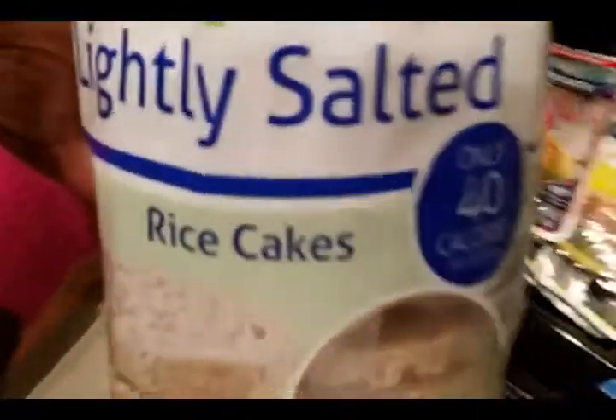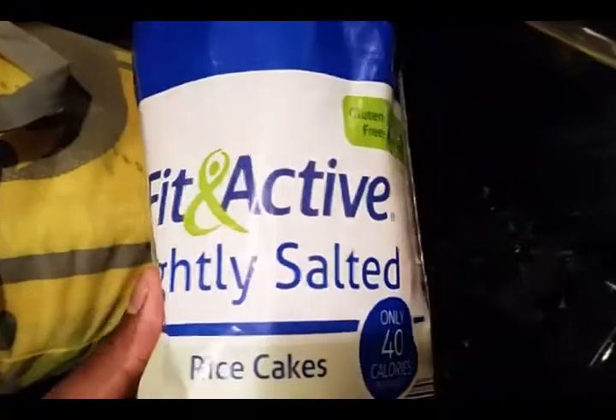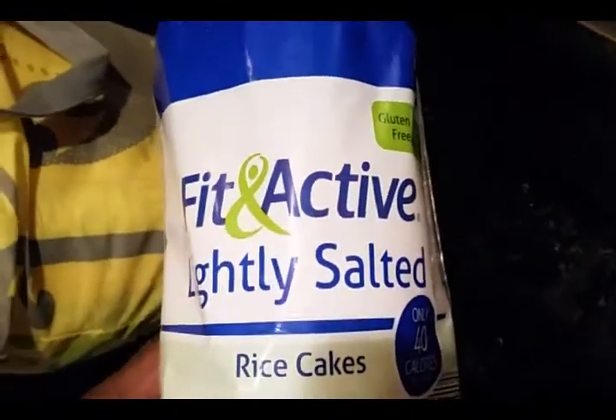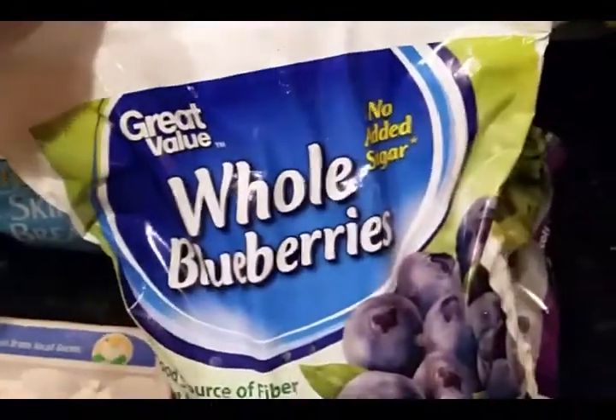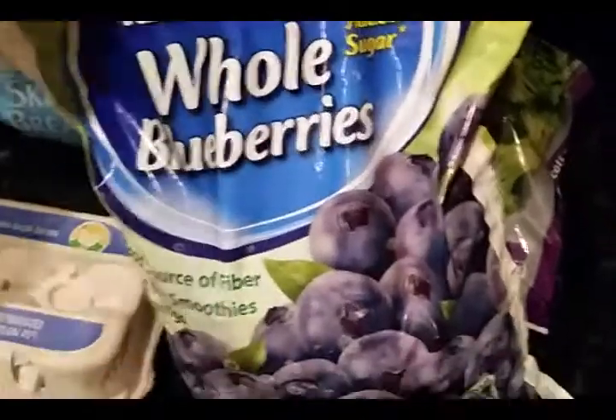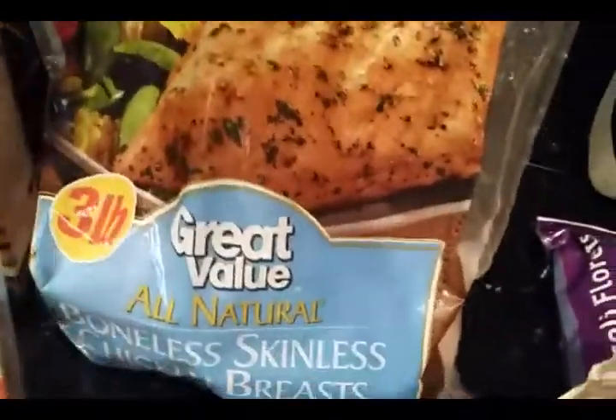A lot of people ask about the rice cakes. I usually eat them either pre-workout or before I start my shift at the kickboxing gym. And you know I love my blueberries — mix them in with my oatmeal. Gotta have some lean protein.